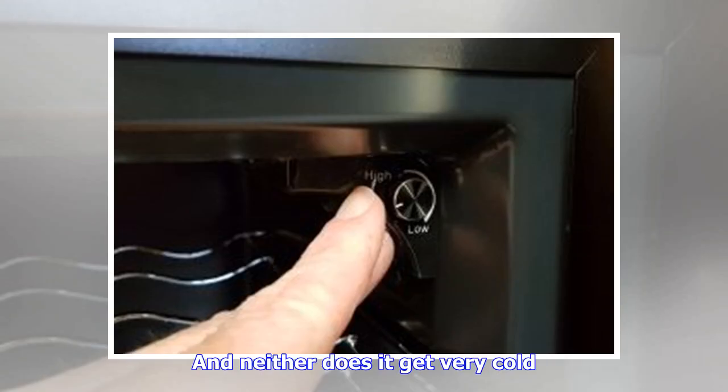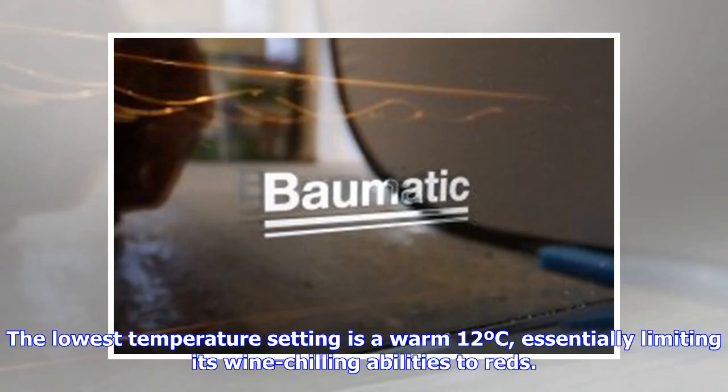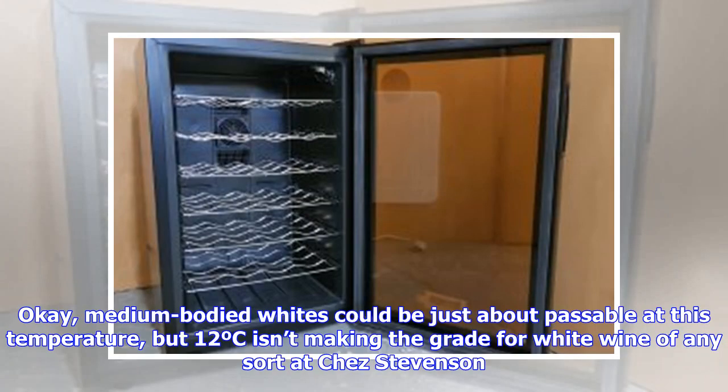Neither does it get very cold. The lowest temperature setting is a warm 12°C, essentially limiting its wine chilling abilities to reds. Medium-bodied whites could be just about passable at this temperature, but 12°C isn't making the grade for white wine of any sort.